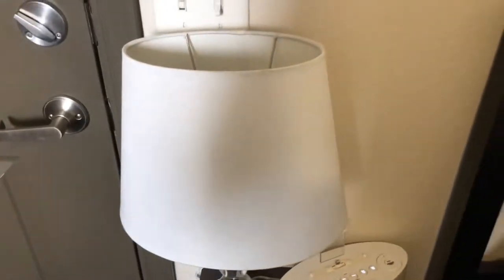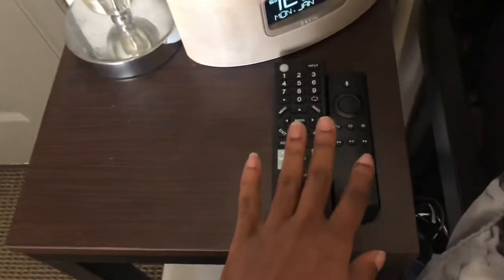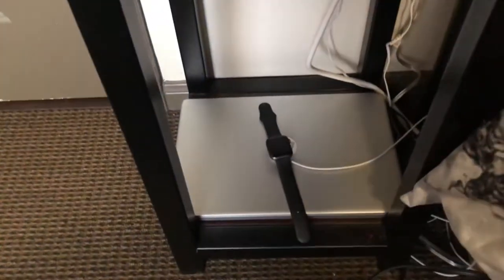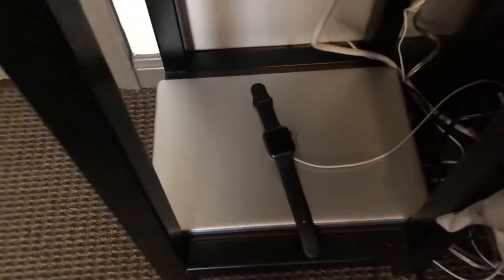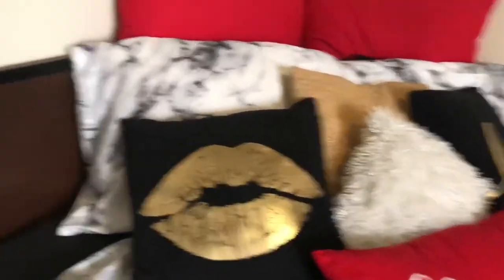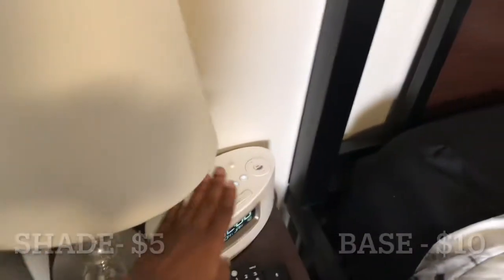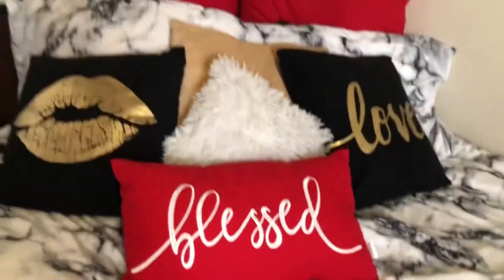Over here we have my lamp and my clock, and most of my TV. Underneath we have my laptop and my watch. Moving on to the bed — this lamp came from At Home, it was a gift so I don't know where exactly it's from. These pillows and this bedspread came from...